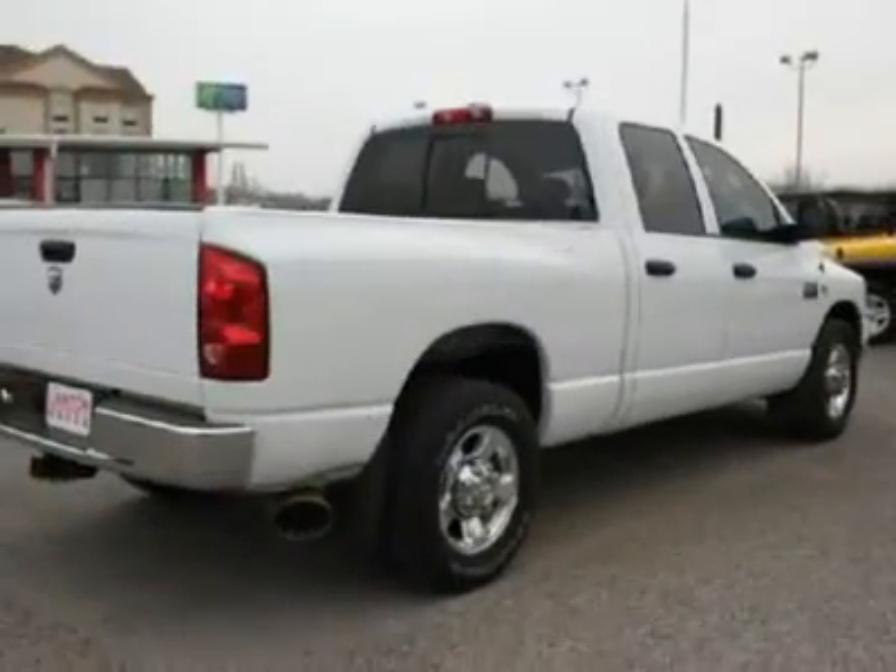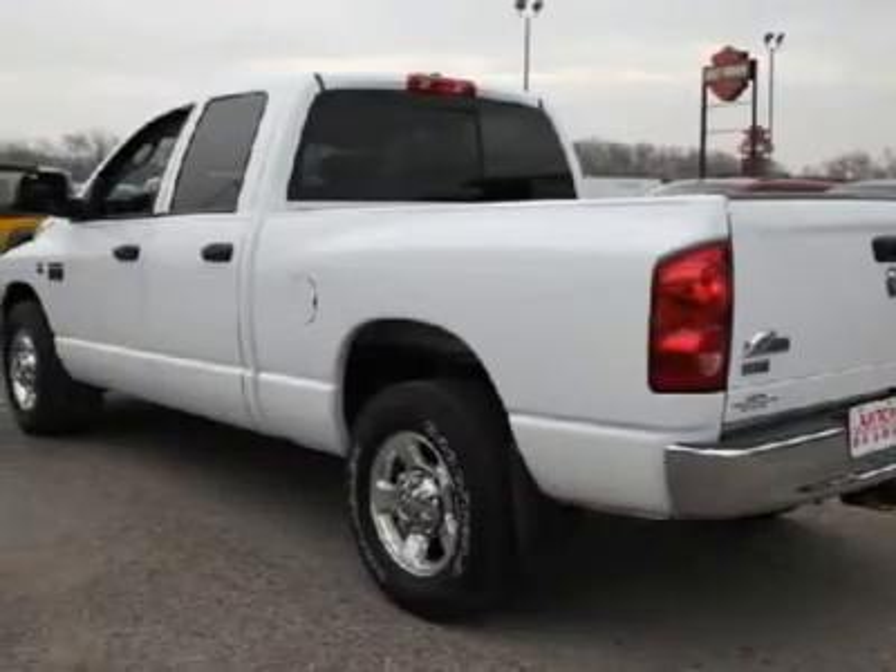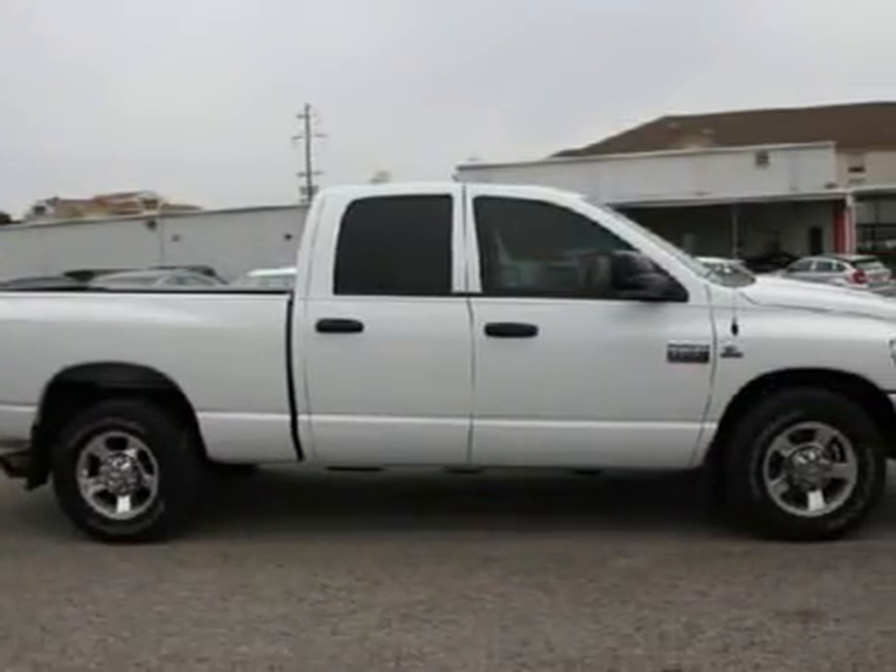The 2500 has it all. Built inside out with the best of the best materials. Check this one out today. Drive off with this Ram truck today.